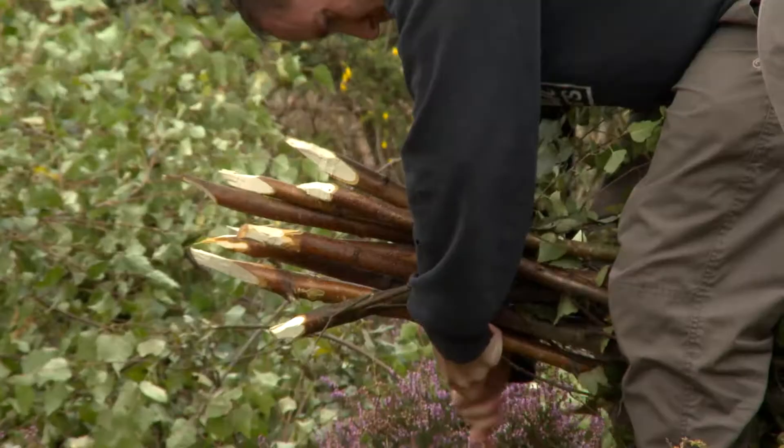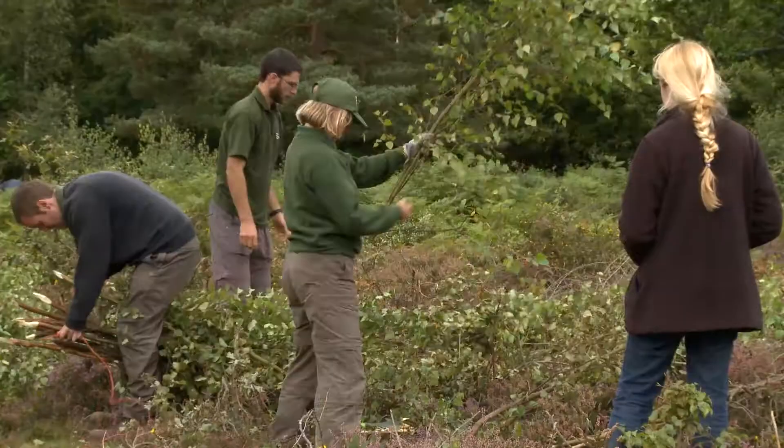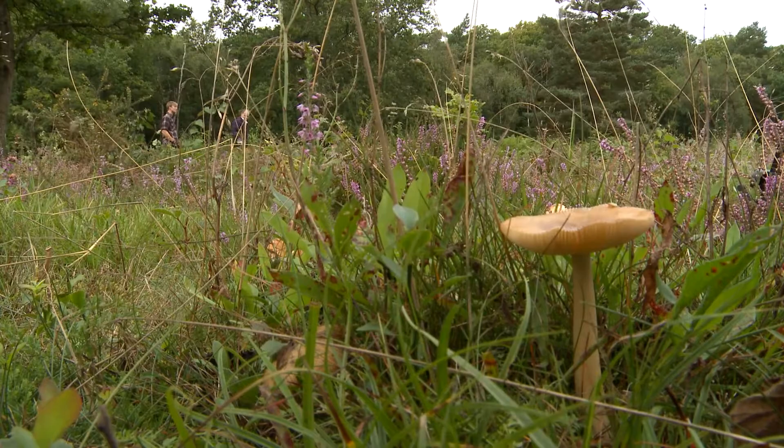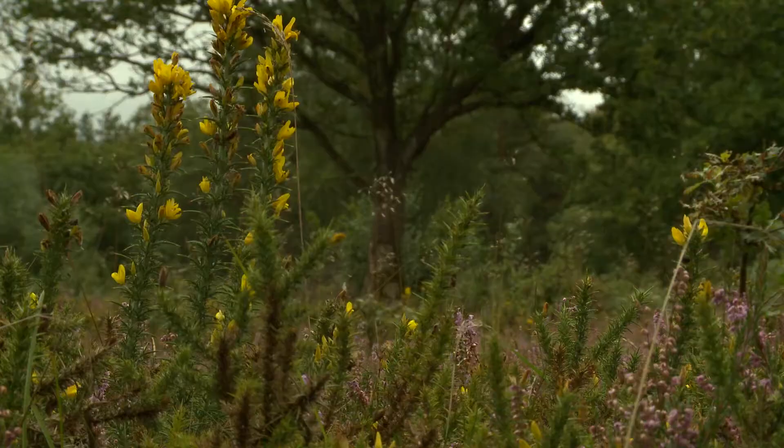Today we're cutting some birch scrub that's been growing up over this heath area. If we don't cut it back, this area would eventually become woodland, and we don't want that because there's only a very small amount of heathland left in southern England — so we're trying to preserve this particular habitat. We're also recycling the materials we've cut, selling them as bean poles and pea sticks.